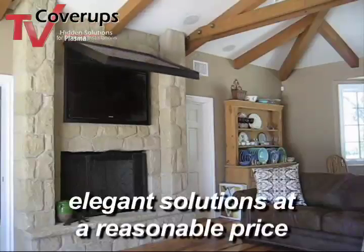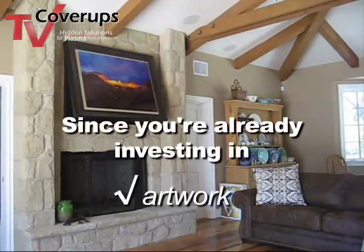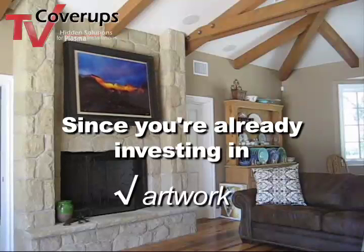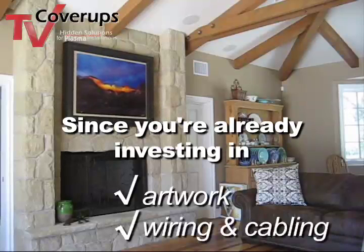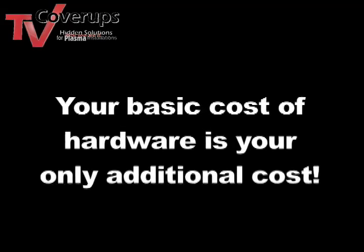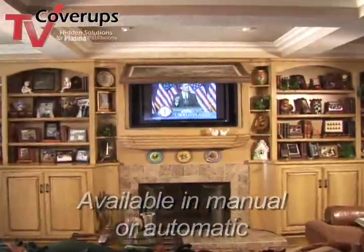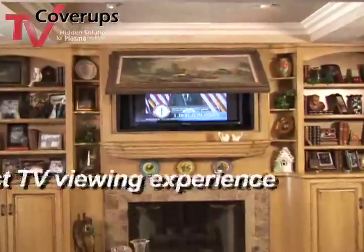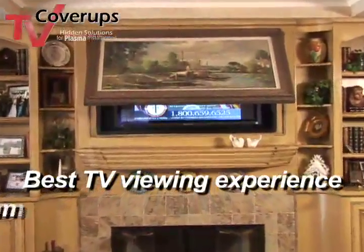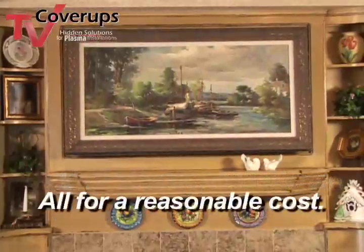TV cover-ups provides elegant solutions at a reasonable price. Since you already have the framed artwork or would purchase it for that space anyway, and you're already going to pay to have the TV wired, your basic cost of hardware is really your only additional cost to the project. TV cover-ups are available in manual or automatic, giving you the best viewing experience when you're watching TV and the best look for the room when you're not — all for a reasonable cost.